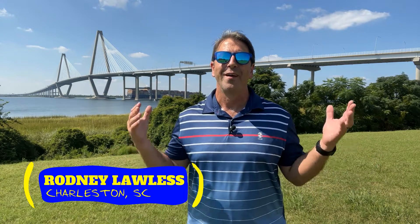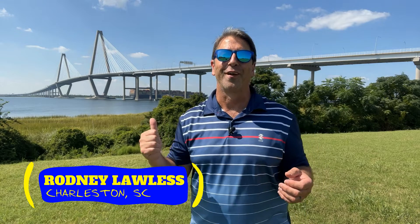Hey, I'm Rodney Lawless. My wife Ellen and I are local Realtors here in beautiful Charleston, South Carolina. Today I'm going to discuss three things homebuyers can do to help with affordability today, and we're getting started right now.